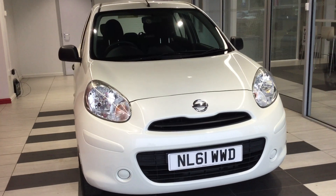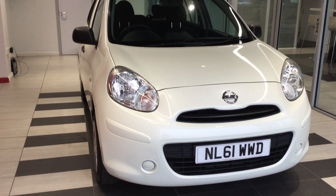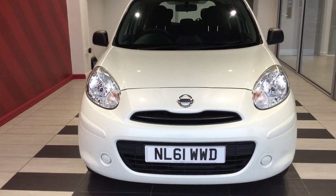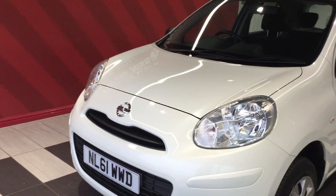Let's start by looking at the front. The vehicle is free from any scuffs, scrapes, or stone chips at the front — it is in great condition. The vehicle is in metallic white, storm white.